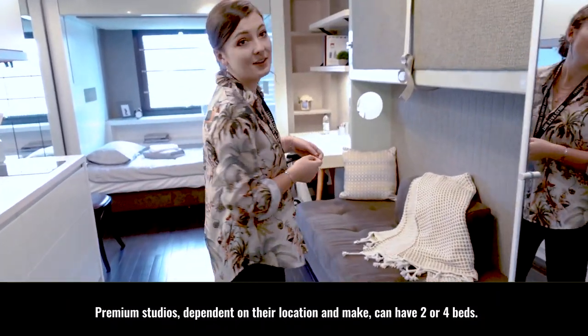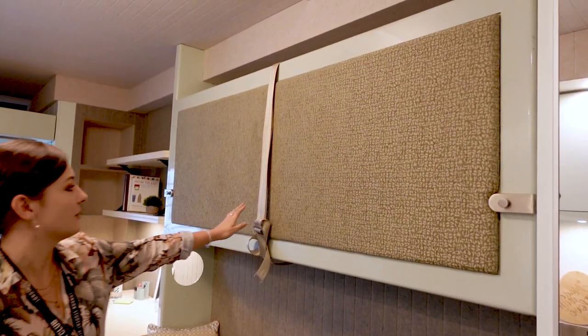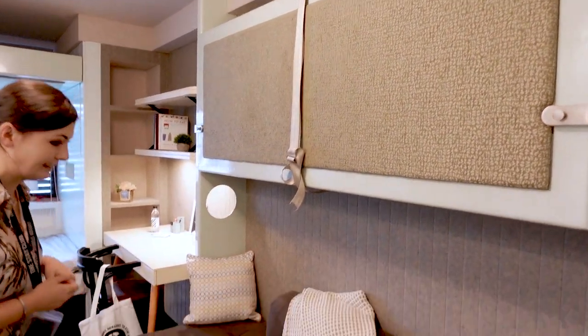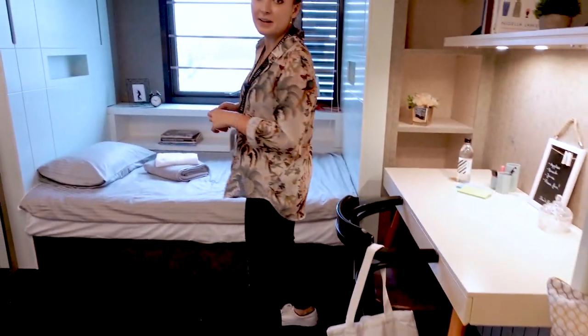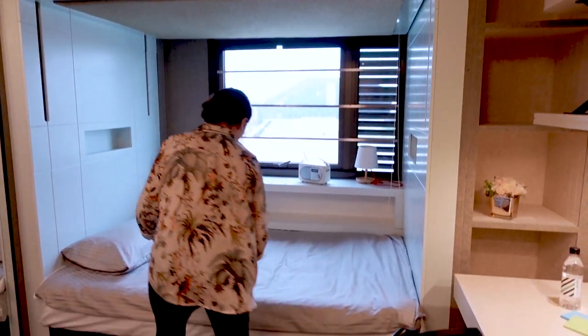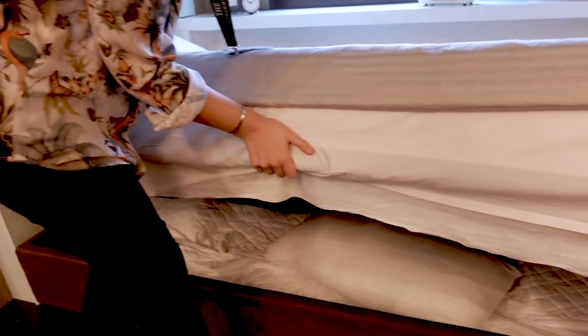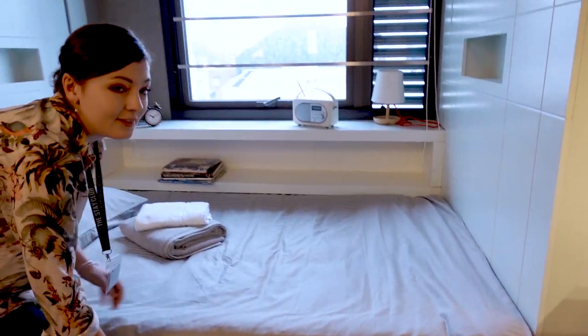As you come in here, the premium studio has two extra beds. This one just folds down when you untie this. You also have the same beds as in the studio with the top one that comes down and extra storage under the bed. The bed comes with all linen, pillows and duvets, so you don't have to worry about bringing those with you.